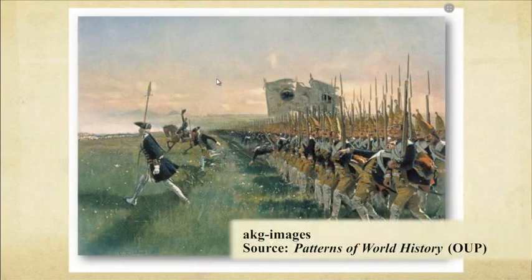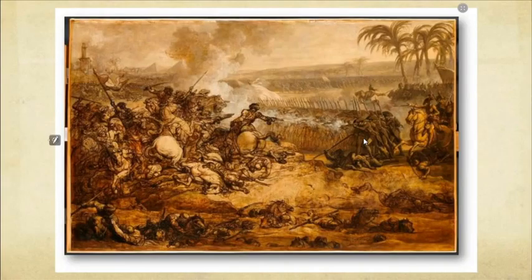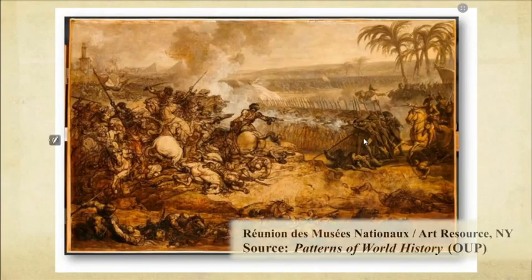No country more epitomized the drilled, robotic quality of these new kinds of armies than the Prussian army. Here are Prussian soldiers advancing across a field. You see a few soldiers are getting hit and falling, while the rest of them march on.